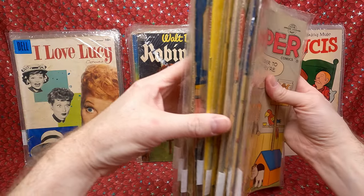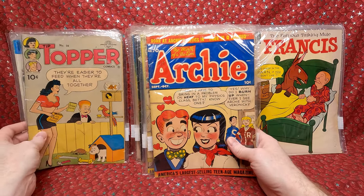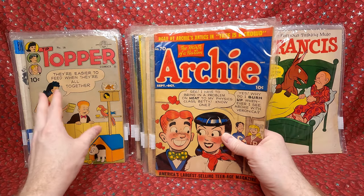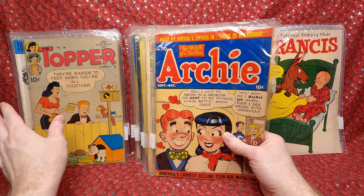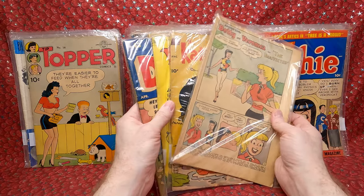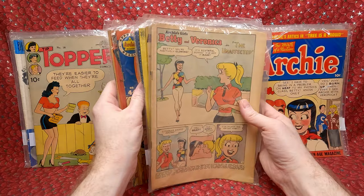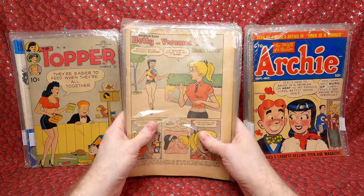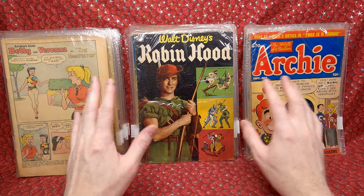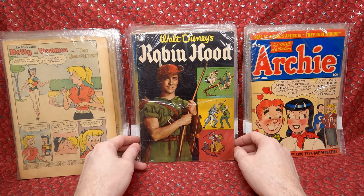I paid $50 for this whole lot. The two Archies are probably worth like $40 to $50 each, maybe $50 to $100 on the Topper. At $50 for the lot I got a steal. I bid $200 and won it for like $53 — I cannot believe I got that. The total price I paid for everything was just over $140 with shipping, which means the two Archies and the Topper alone are worth more than that — kind of amazing.